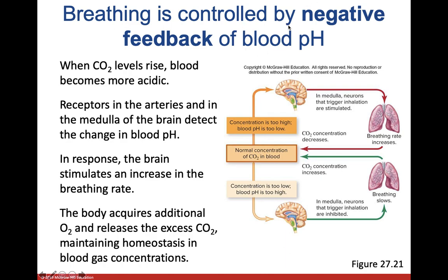Breathing is also controlled by the brain and by the pH of the blood, which is an interesting connection. That's essentially all that there is for this overview. Make sure you read through the PowerPoint, check out the supplemental activities for more in-depth information, and feel free to email me if you want a deeper explanation on anything. Have a great rest of your day!